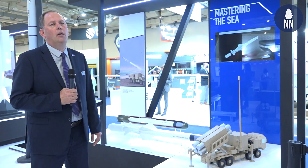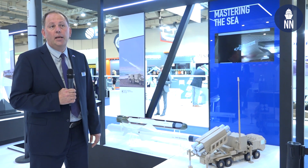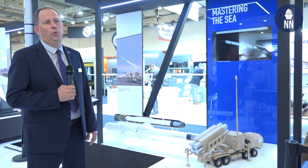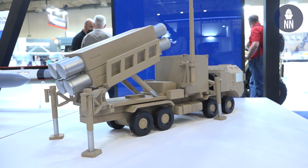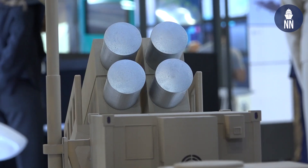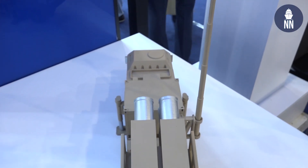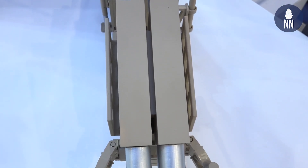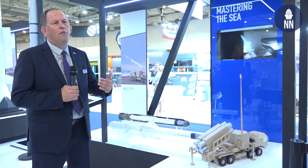They operate a coastal battery and we are glad to present the latest generation of coastal battery, for which we have today two export customers. The coastal battery as always is composed of four Exocet MM40 Block 3 missiles, and it can be very mobile and can be integrated to a command and control, or C2, in order to be integrated in a global chain of command.